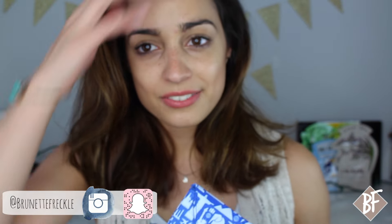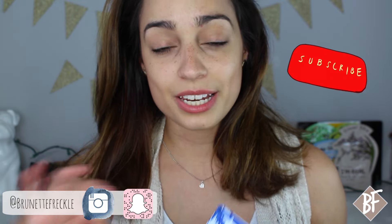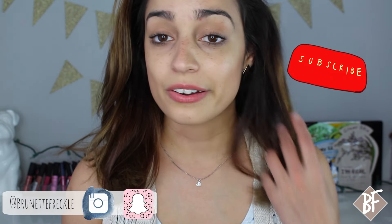Hi guys, welcome back to my channel. So today I am doing my May Ipsy bag review. Sorry if my hair is like a mess by the way. So I have taken a sneak peek inside the bag — I have not tested out any of the products though, so I don't know how any of them work. I just opened the bag right before making this video. I'm so impatient that I just wanted to know what I was kind of talking about.